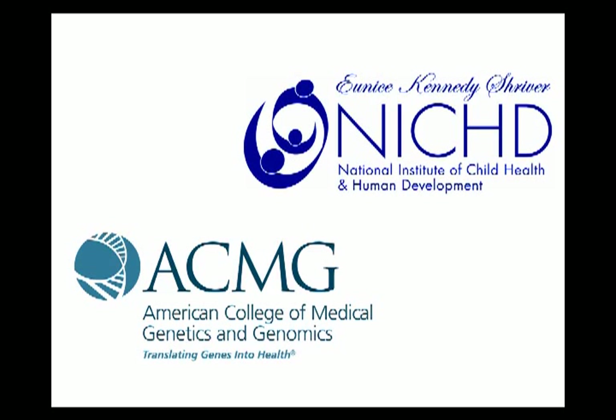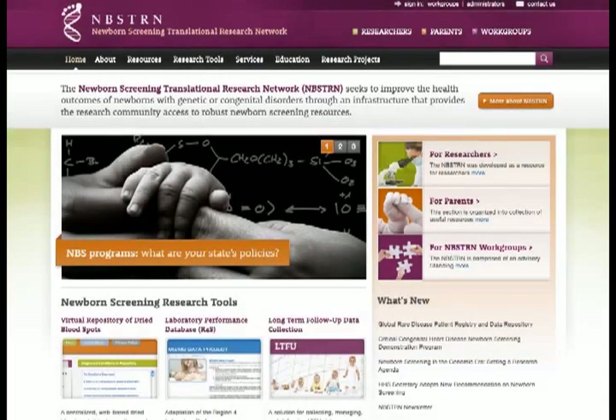The NBSTRN was created through a contract awarded to the American College of Medical Genetics and Genomics by the Eunice Kennedy Shriver National Institute of Child Health and Human Development at the NIH. The NBSTRN facilitates research to improve the health outcomes of newborns with genetic or congenital disorders through an infrastructure that provides the research community with access to robust newborn screening resources.